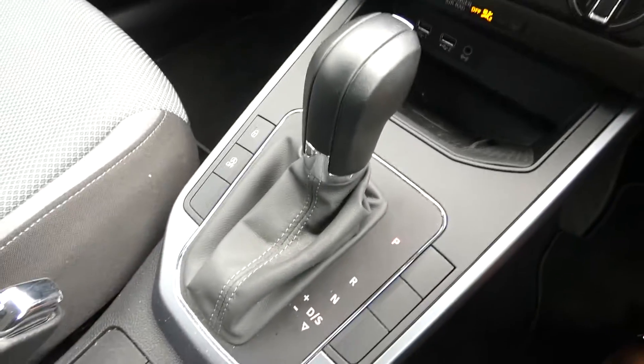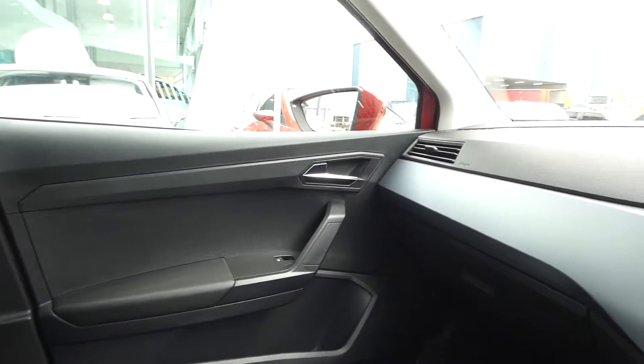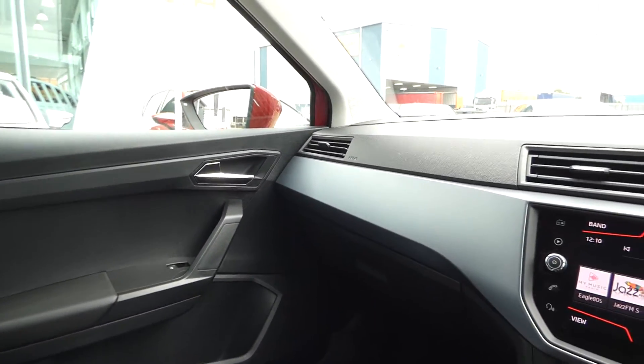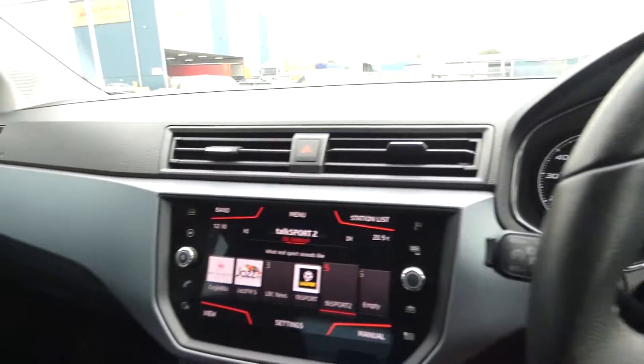It's an automatic vehicle so we've got the gear selector and handbrake both in black leather, and the seats are in the black and grey cloth interior. We've got the electric windows in the front and this lovely metallic blue detailing across the front display.